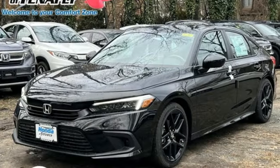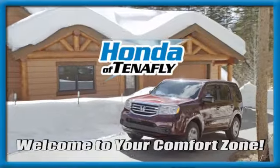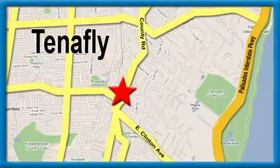It's a Honda, so longevity comes standard. Hurry in today for a test drive. Welcome to your comfort zone — Honda of Tenafly.